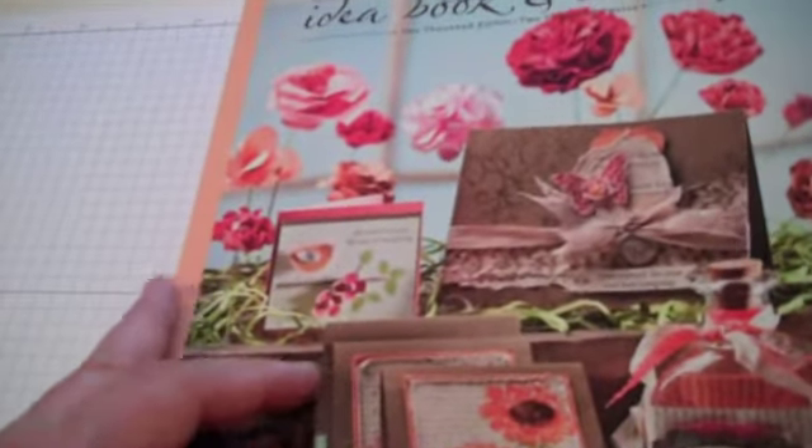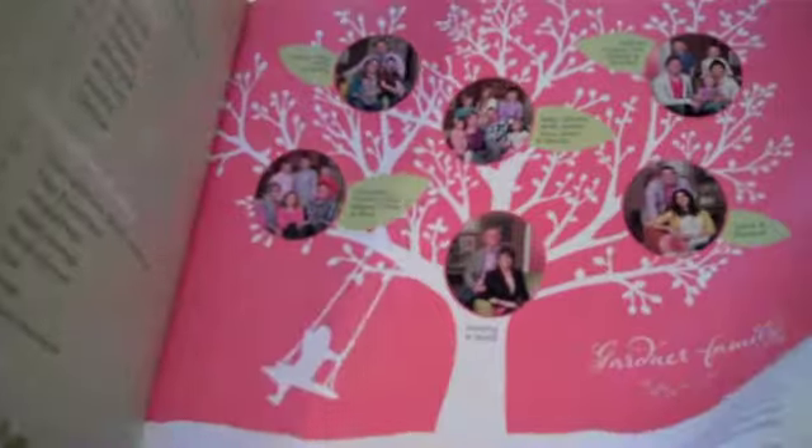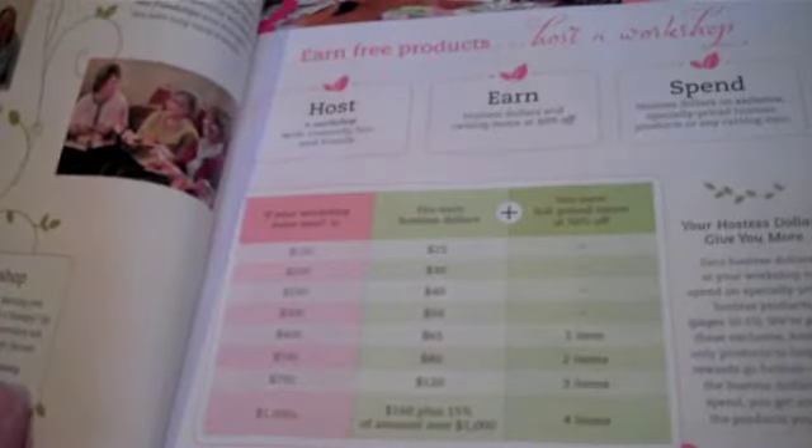What I'm really excited to show you is the new Hostess program on page 9 of your catalog. What's exciting about it is it's much simpler and easier to understand. You can choose for yourself whether you would like the exclusive Hostess sets, which are a great value, or if you would like to get regular items out of the catalog.